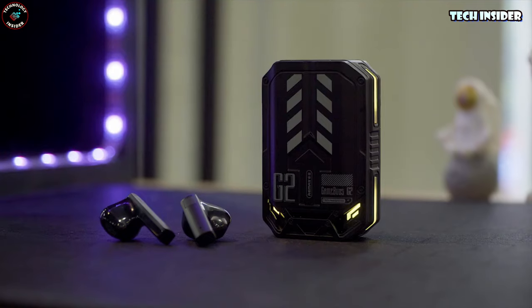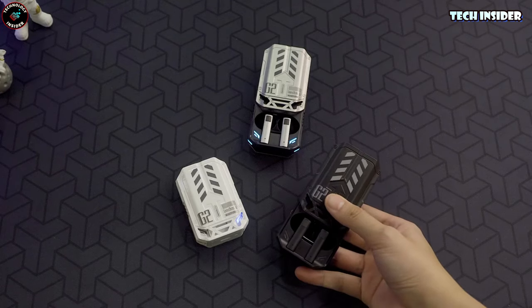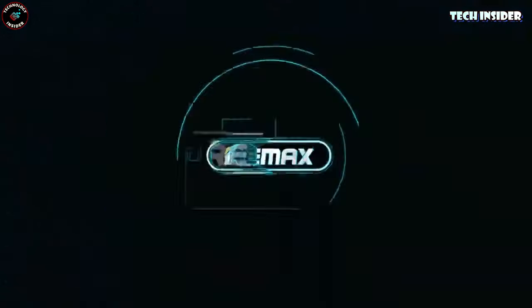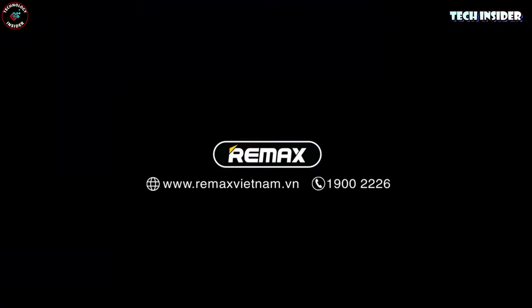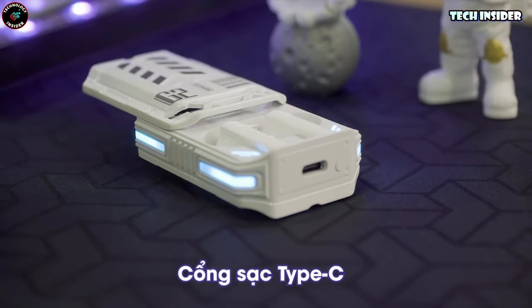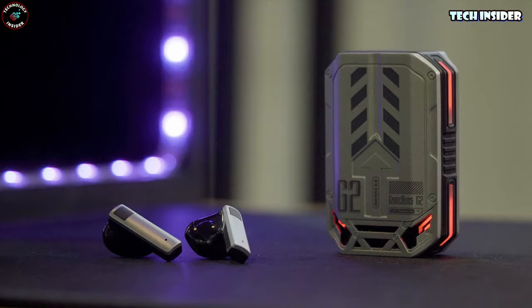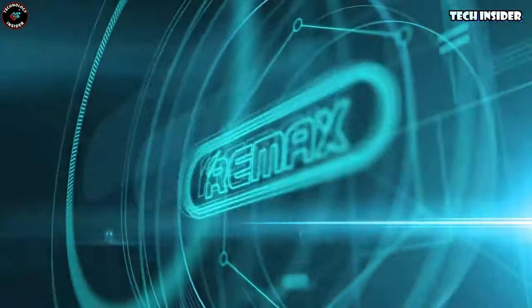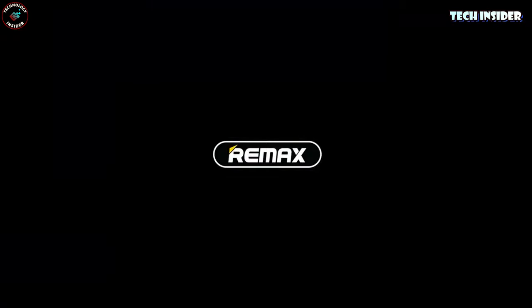With a 13mm moving coil driver unit, Bluetooth 5.3, and a 500mAh lithium battery in the charging case, you're set for up to 5 hours of playtime and 720 hours of standby. I couldn't dig up a ton of reviews, but the ones I found were all positive. So if you're in the market for earbuds that deliver on both comfort and quality, these might just be the ticket.